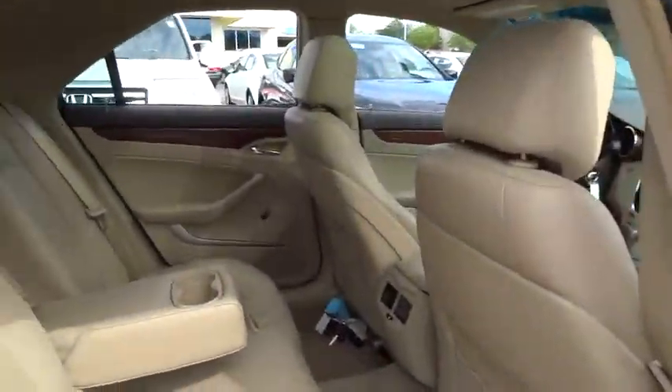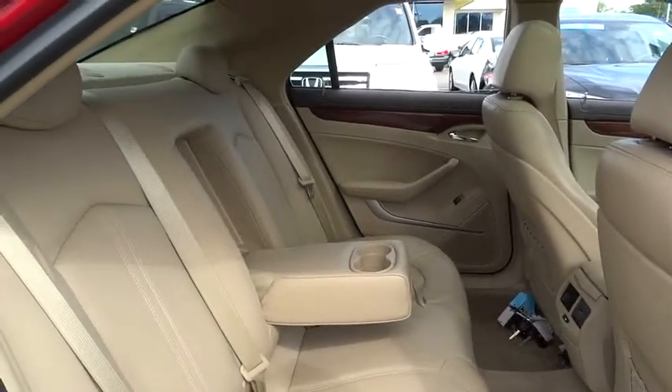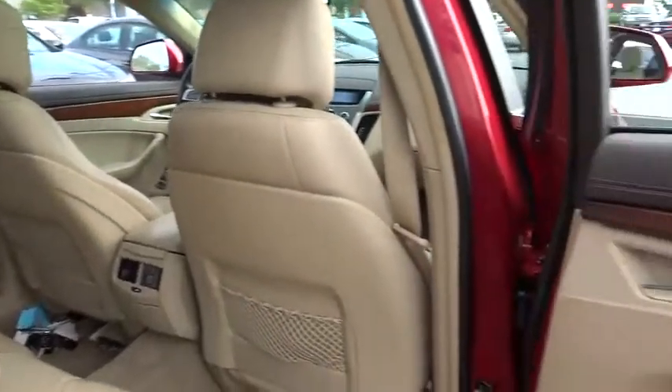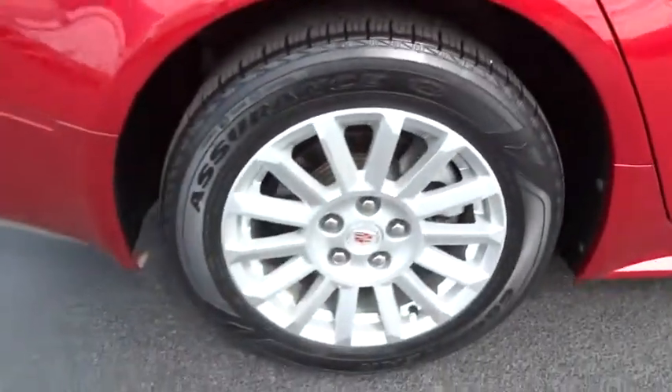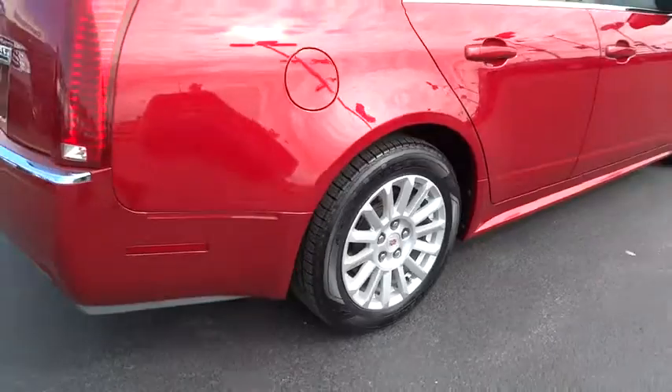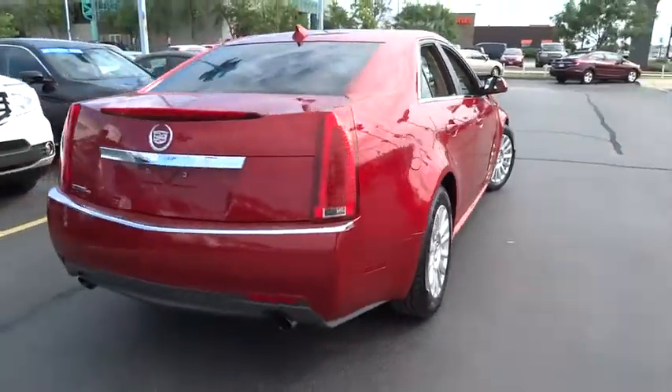Driver airbag, power steering, adjustable steering wheel, aluminum wheels, cruise control, four-wheel disc brakes, floor mats, auto-dimming rearview mirror, PPO, universal garage door opener, AM-FM stereo radio.